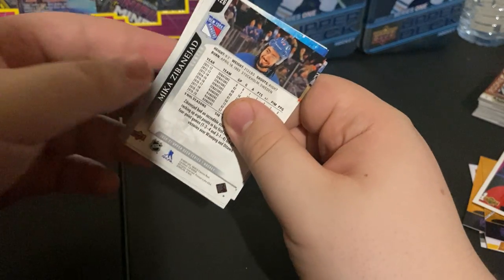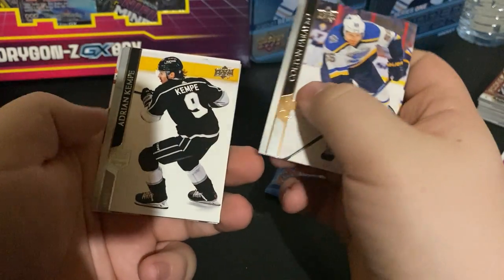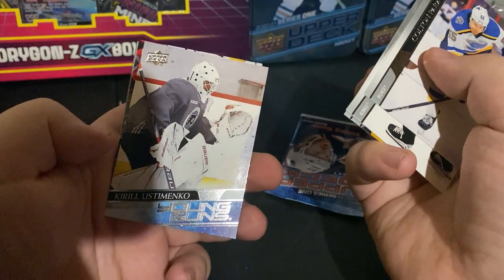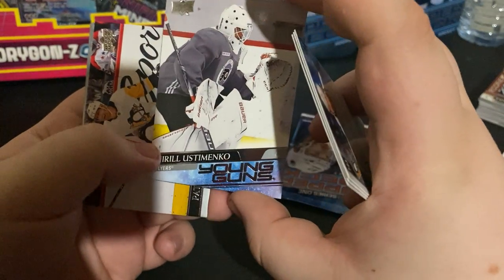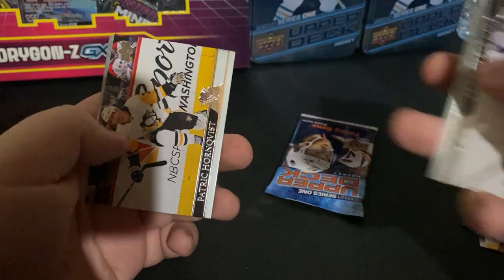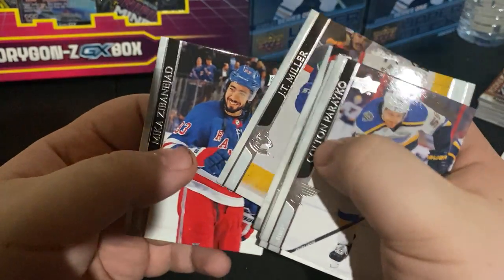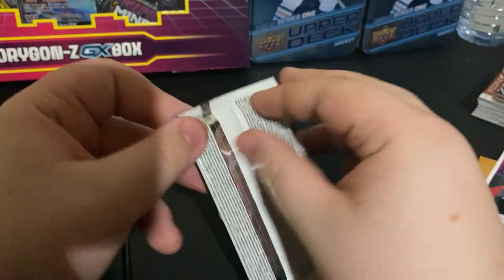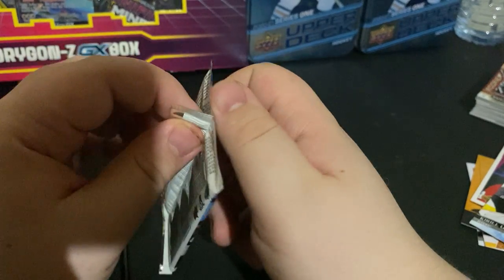Definitely got a young gun in here — you can see a little bit of it. Colton Parayko, Adrian Kemp, John Mee. Young gun is... Kirill Alistamo from the Philadelphia Flyers.